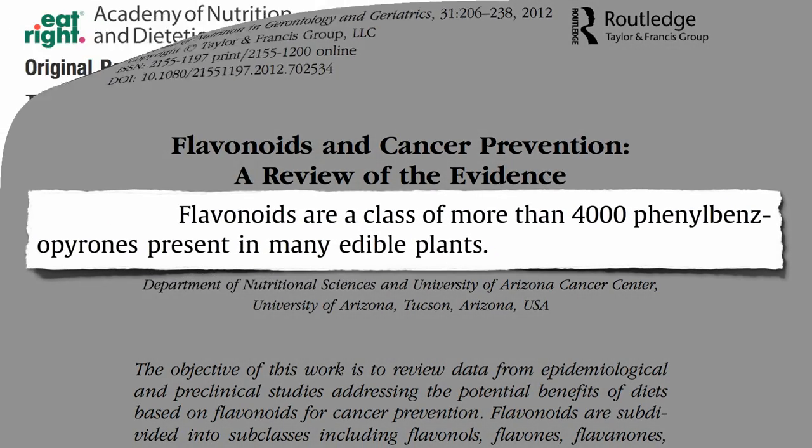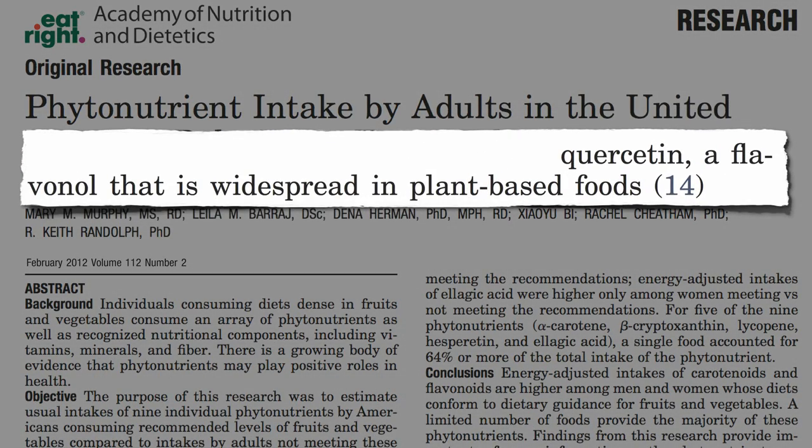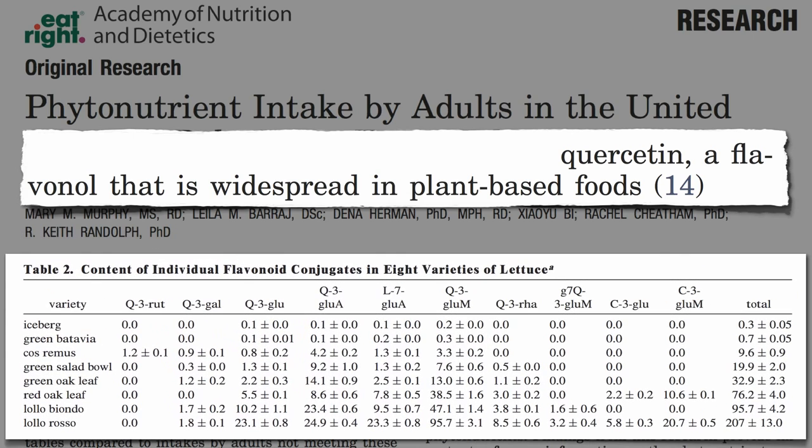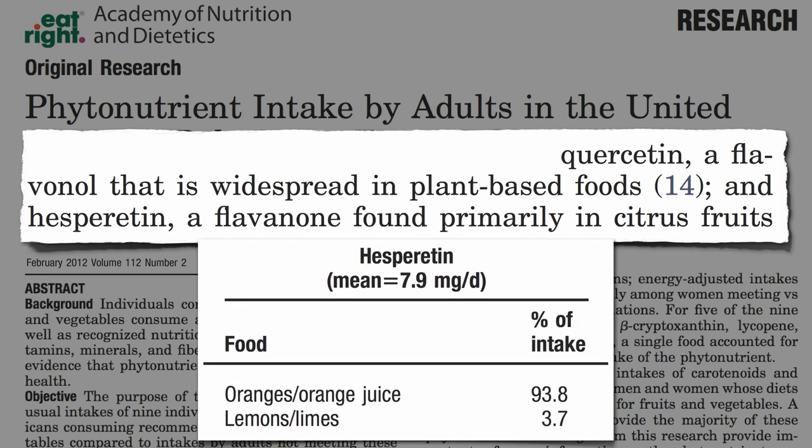Some, like quercetin, are widespread in plant-based foods. You can tell something is widespread in the plant kingdom when you can even find it in iceberg lettuce. Others, however, are only found in specific plant families. For example, hesperidin is found primarily in citrus fruits.